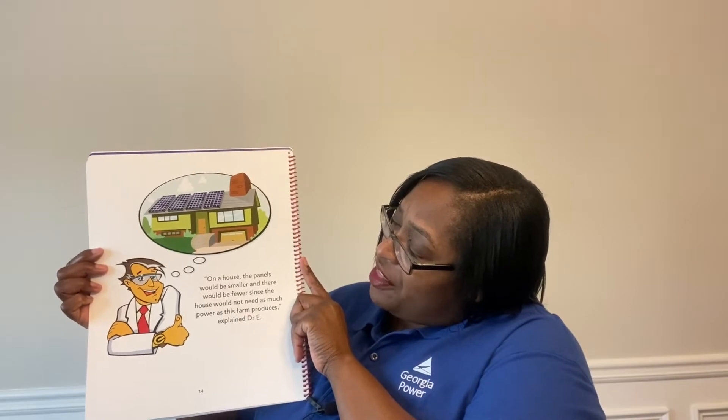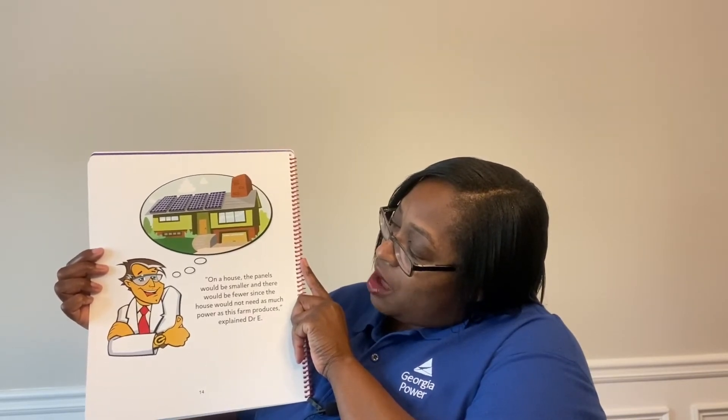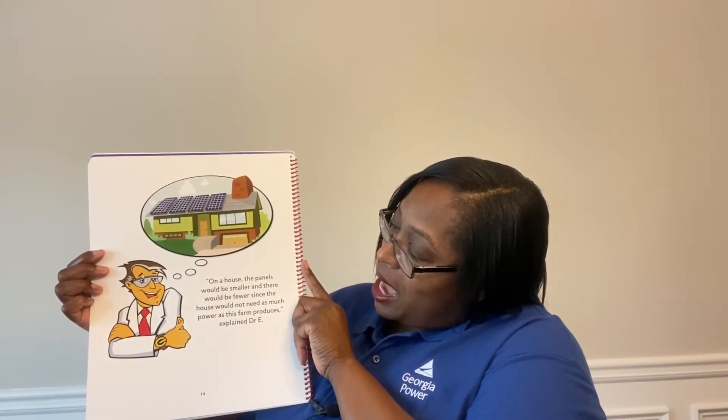On a house, the panels would be smaller and there would be fewer, since the house would not need as much power as this farm produces, explained Dr. E. Dr. E showed them all around the field of solar panels, and they could hardly believe how cool it was to watch the panels slowly follow the sun's brightest rays.